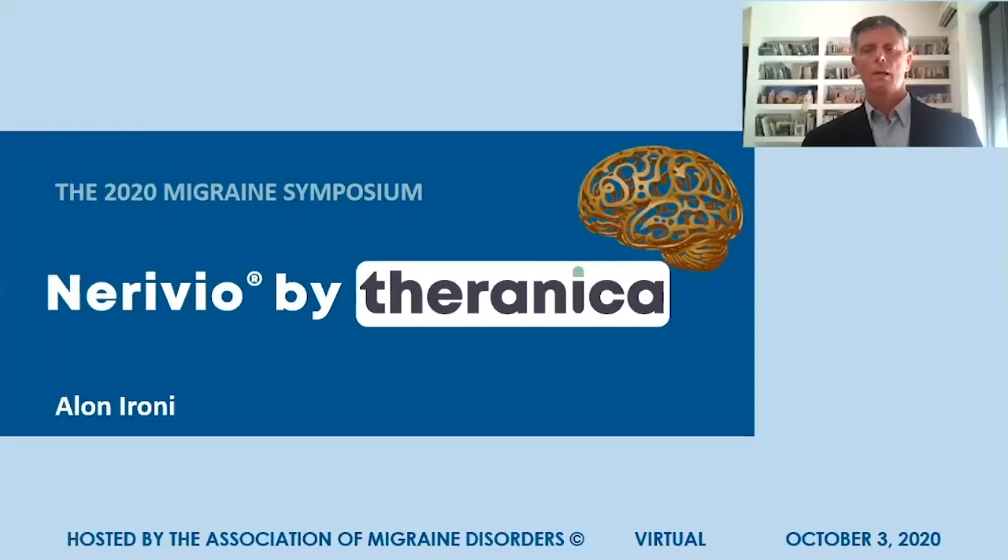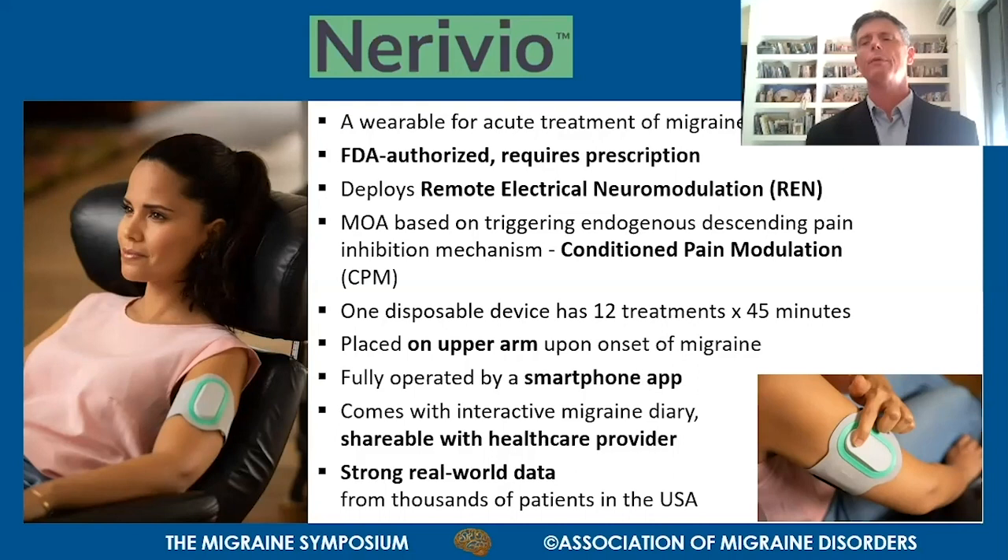The Nerivio is a new wearable for the acute treatment of migraine. It was authorized by the FDA in 2019. It requires a physician prescription, and the mechanism of action deploys a technology called remote electrical neuromodulation, or REN.